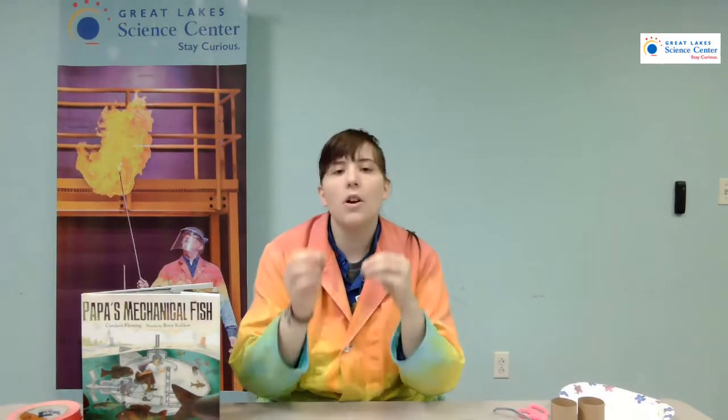We're going to take some inspiration from this book, Papa's Mechanical Fish. Before we do that, we want to make sure that we're on the lookout for something called the engineering design process. Scientists and the characters in this story are engineers, and engineers make things and build things and have their own process.